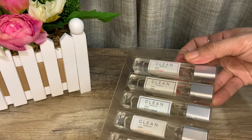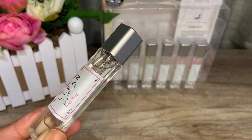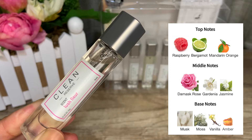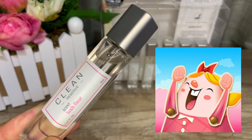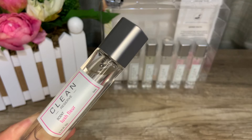Let's start with their newest 2021 release, Lush Flora — a fresh floral in eau de parfum concentration. Top notes are raspberry, bergamot, and mandarin orange; middle notes are damask rose, gardenia, and jasmine; base notes are musk, moss, vanilla, and amber. This is a very fresh, zesty rose fragrance — energizing and sparkling. It will instantly give you happy vibes. The zest is present throughout the life of the fragrance, preventing it from going full-on floral.